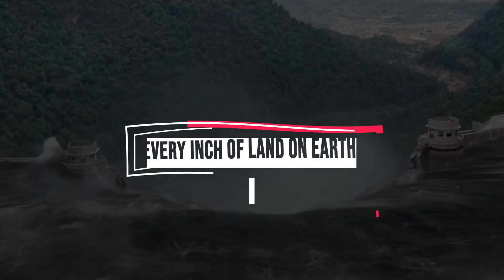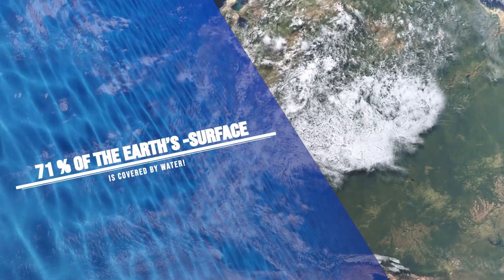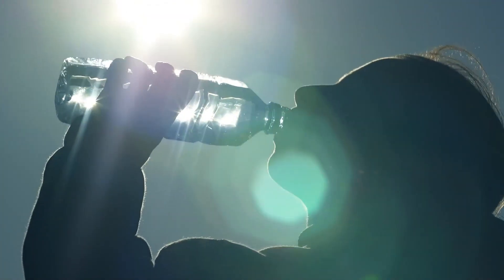What if I told you that for every inch of land on Earth, there are two inches of water? This means that 71% of the Earth's surface is covered by water. This important liquid defines our planet, and we just can't live without it.